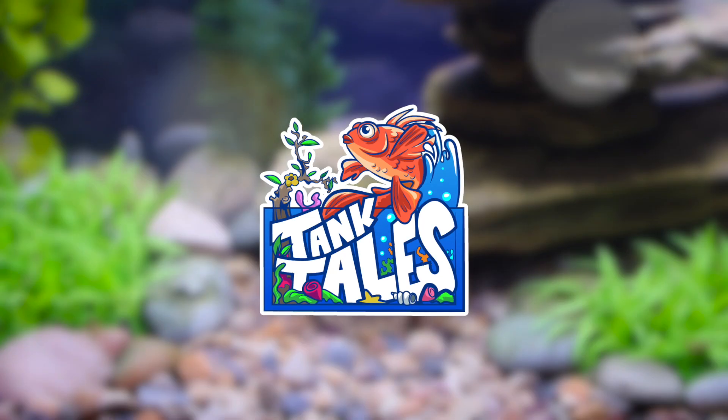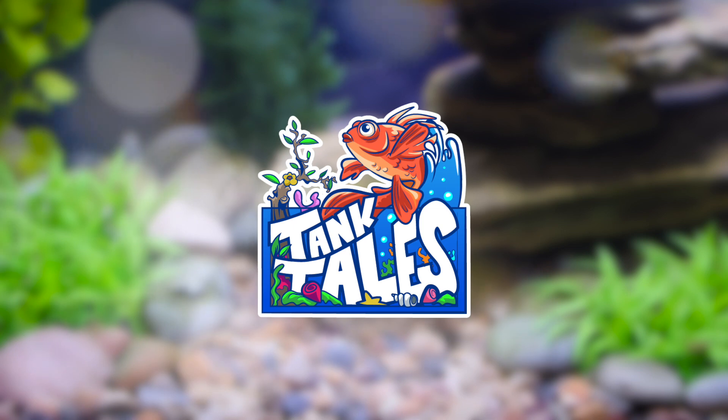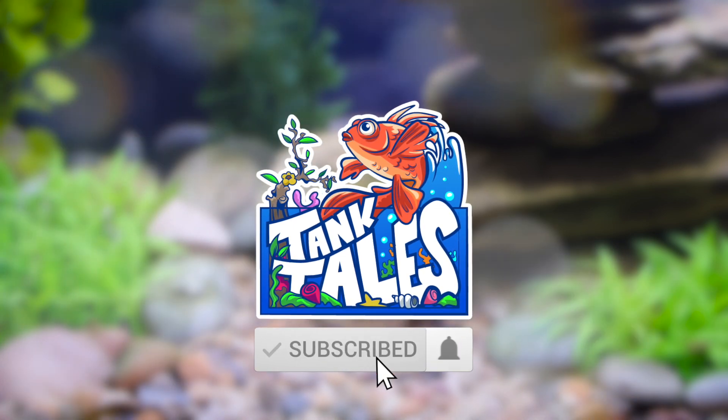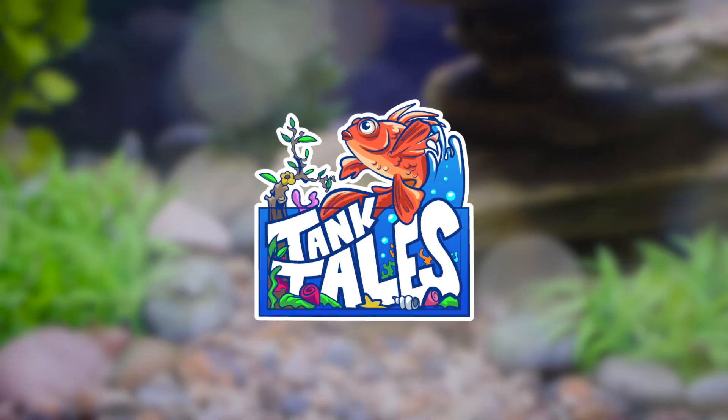Hello, and welcome to Tank Tales, a beginner's guide to aquariums, aquaponics, and fish tank fun. Please subscribe to my channel and hit the bell button so you're notified each and every time I publish a new video.